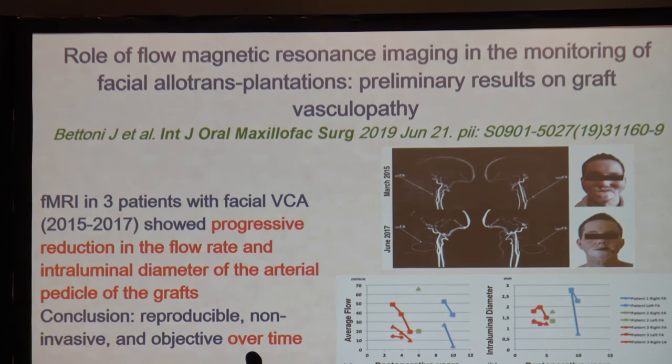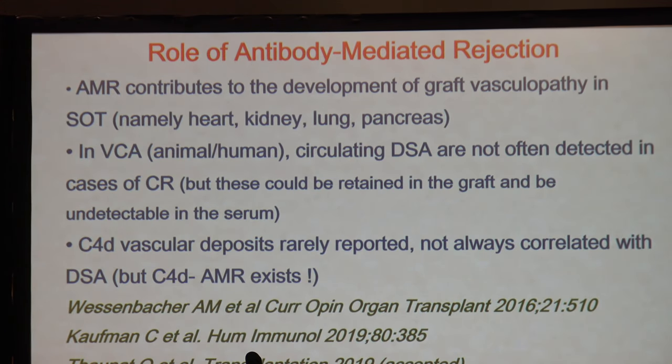Imaging modalities are of great interest in this field. MRI of patients shows that vasculopathy eventually develops in many of these patients, as described in a paper published in 2019. These imaging modalities can provide a non-invasive method for detection that is objective over time. The role of antibody-mediated rejection is not entirely clear — it contributes to the development of graft vasculopathy, but circulating DSA are often not detected in chronic rejection, and C4D is not always systematically assessed or reported. C4D-negative AMR also exists, and the patterns may not be well defined.